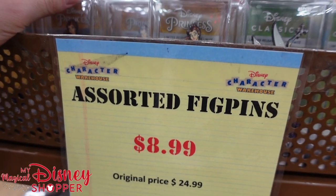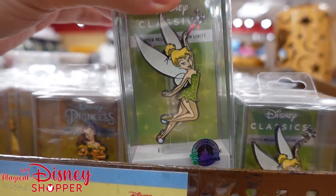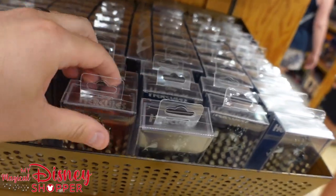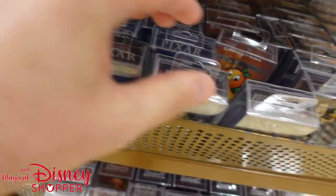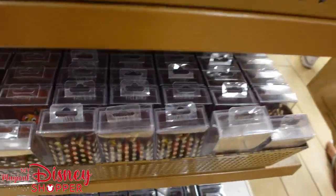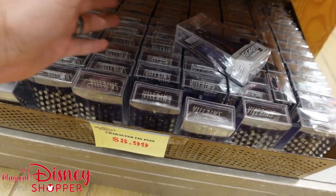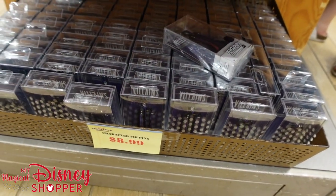Always good to check out the Fig Pins — they're $9, they were $25. We've got a whole bunch of different styles to show off: Hercules, Hades, Mike Wazowski, Maleficent, Orange Bird, Woody, Jafar — I don't recall seeing Jafar before — and the whole bottom row is like Maleficent and Hades, so lots of villains. Very cool, all for $9.